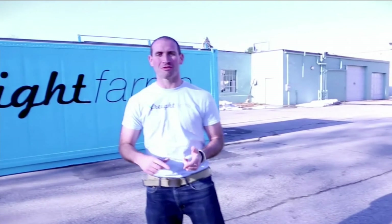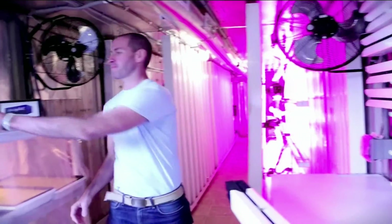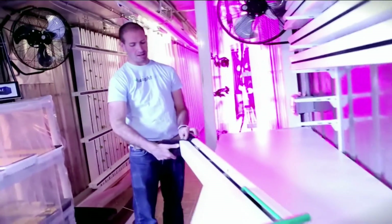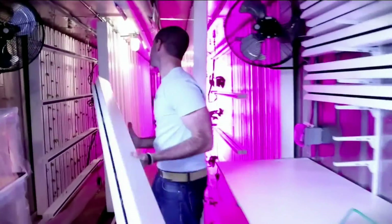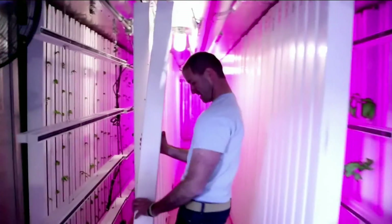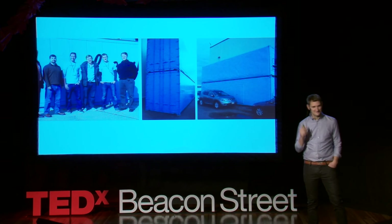Let me show you just how easy it is. We're here at a Freight Farm in Worcester, Massachusetts. Let's take a look inside. We already have seven seedlings in here ready to go, so I'll put this last one in and we'll start growing. We just put these into place, and all we have to do now is turn on the lights — and then we'll be ready to grow.